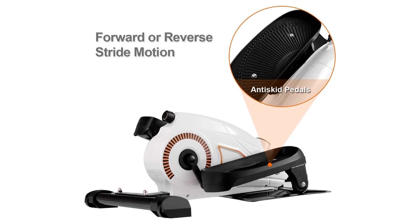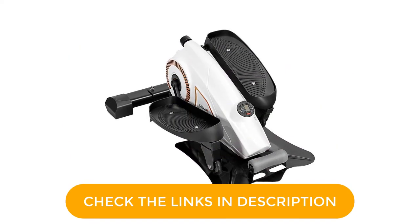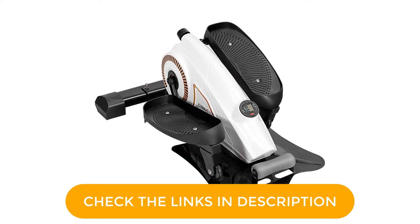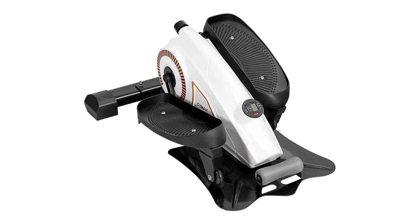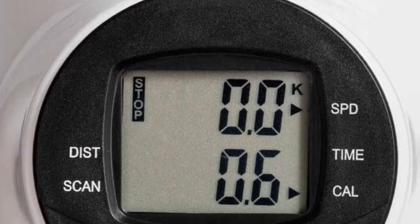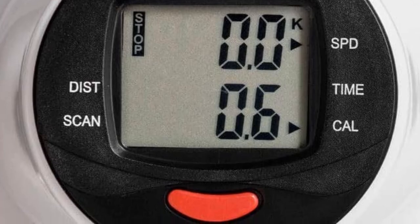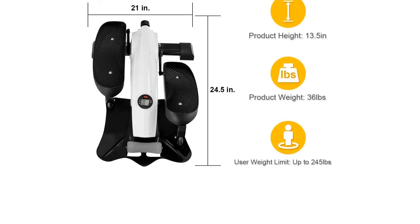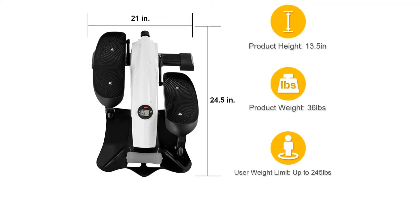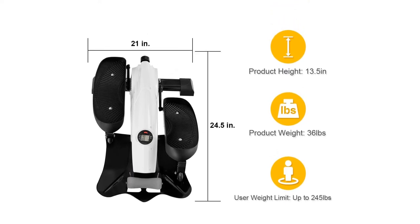With a tension knob step adjustment, you can simulate the exercise effects of real jogging and climbing. This elliptical stepper meets the speed, strength, and endurance requirements of a wide variety of users. It is equipped with an easy-to-read LCD screen for keeping track of your motion parameters in real time, such as time, speed, distance, and calories. You will be able to see your exercise results, keeping you motivated directly.